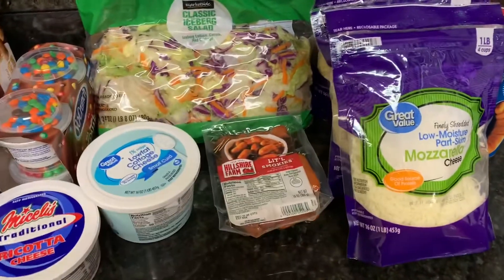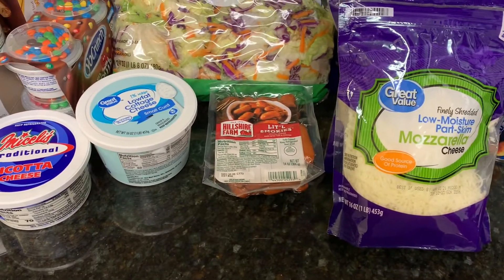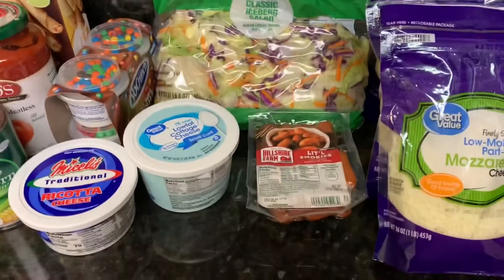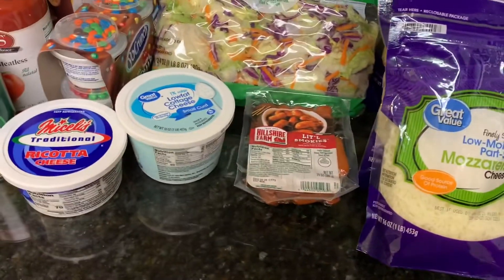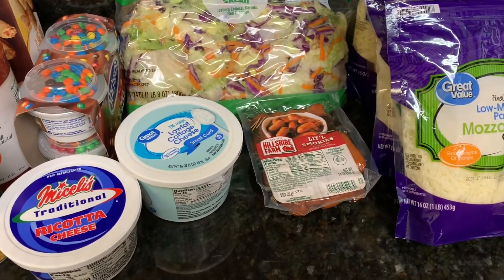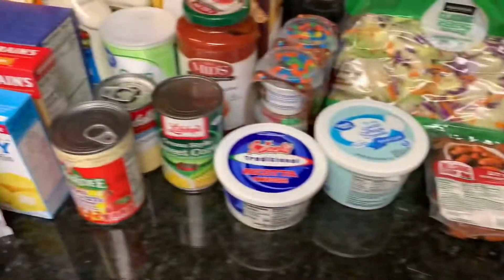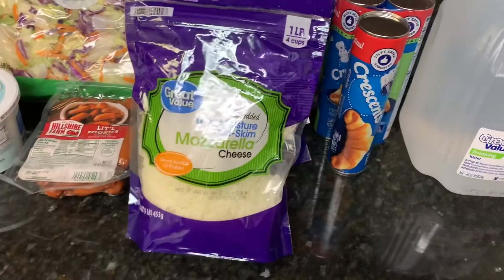Hey guys, welcome back to another grocery haul. This is a smaller haul. I just went to Walmart and picked up some things that I was needing to complete an actual dinner plan. My name is Rachel if you're new here, and I also picked up a couple things from Target. All my things are just kind of laid out — I didn't separate them like I normally do just because there's not that much.